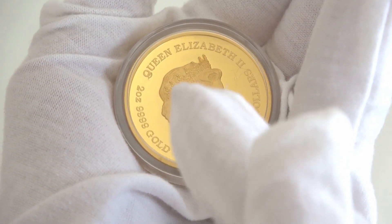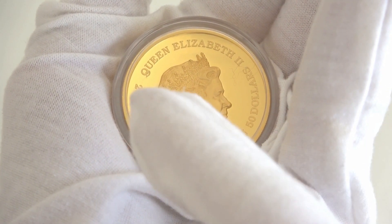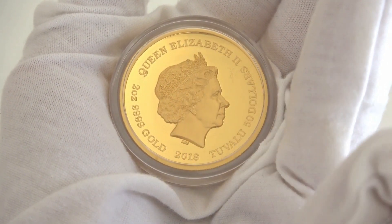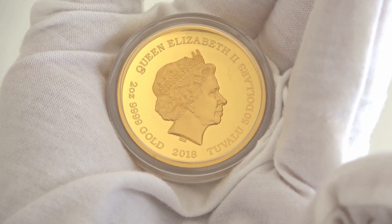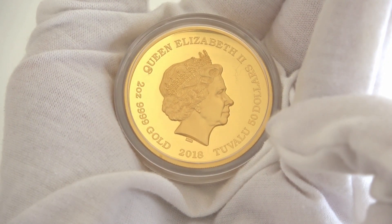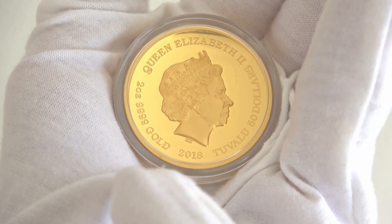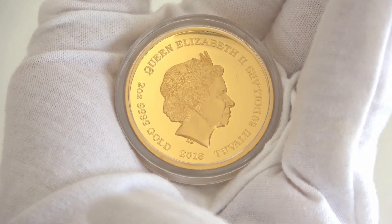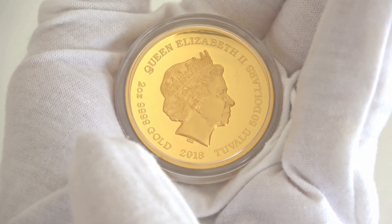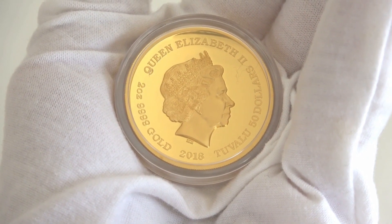The reverse of the coin features the effigy of Her Majesty Queen Elizabeth II and inscriptions: Queen Elizabeth II, the name of the Queen; Tuvalu, the issuing country; $50, the face value; 2018, the year of issue; and 2 ounces 9999 gold — the weight of the coin and the purity of the gold.